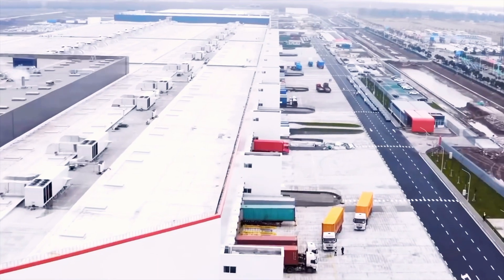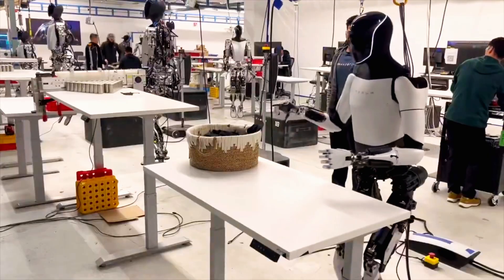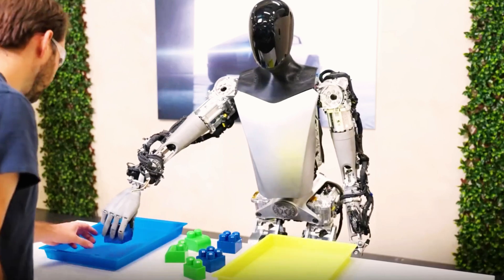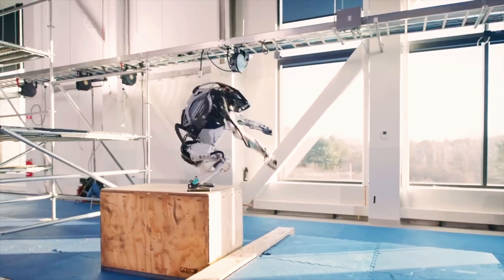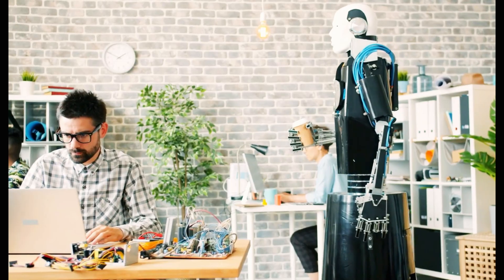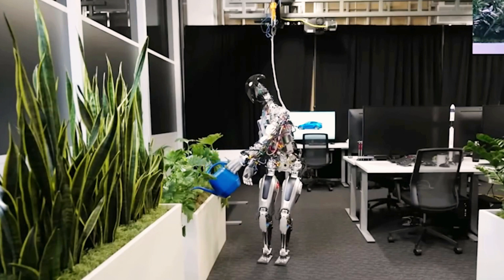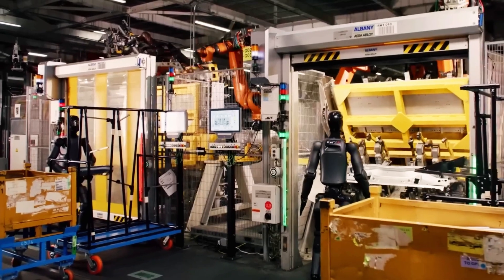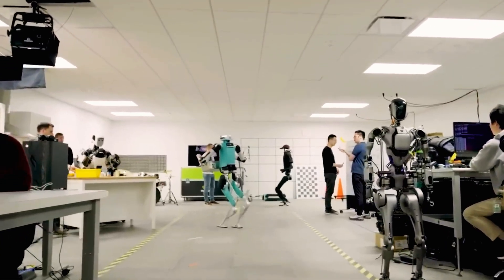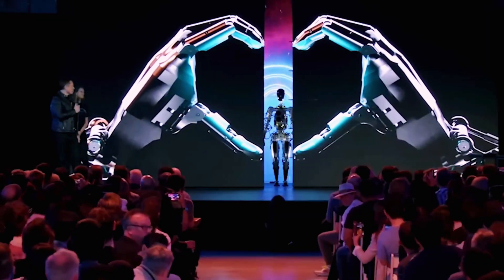Tesla is preparing to manufacture millions of humanoid robots and plans to continue scaling up production until there are billions of Optimus units worldwide. These robots are designed to handle countless tasks around your home, and you can own one for just $20,000. Elon Musk and Tesla have frequently discussed the various capabilities of Optimus, from simple to complex tasks. What can Tesla's Optimus really do once it leaves the factory? Is it truly capable of managing a household? Let's explore.